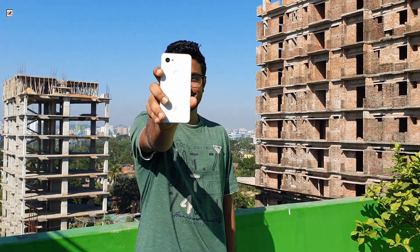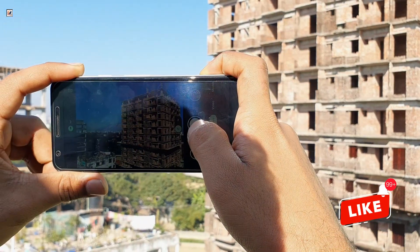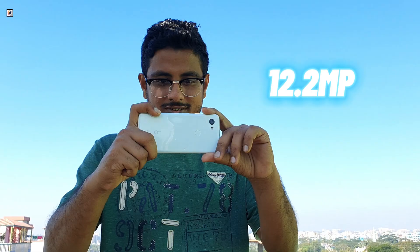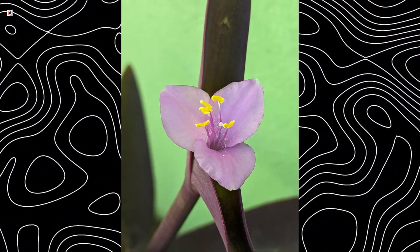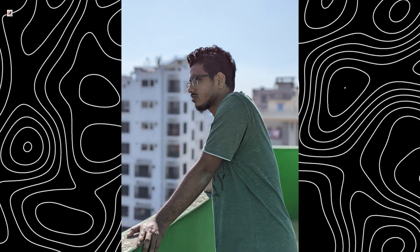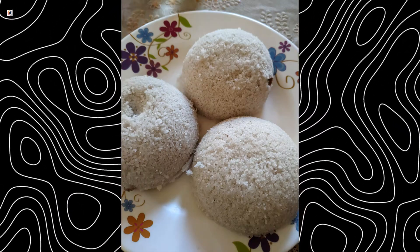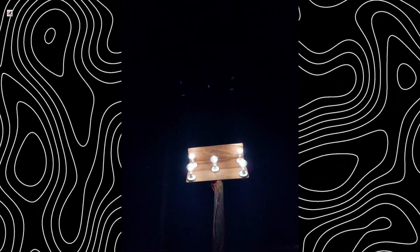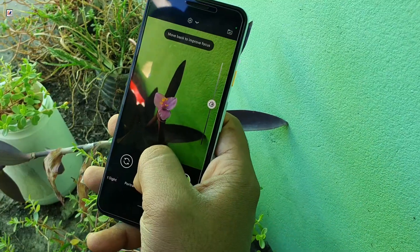The camera is where the Pixel 3a still shines. Despite being six years old, the 12.2MP rear camera may not have multiple lenses, but Google's image processing still delivers stunning results, especially in good lighting. Night Sight also holds up, though it's slower compared to modern phones. If you're looking for basic, reliable photography, the Pixel 3a can still compete.